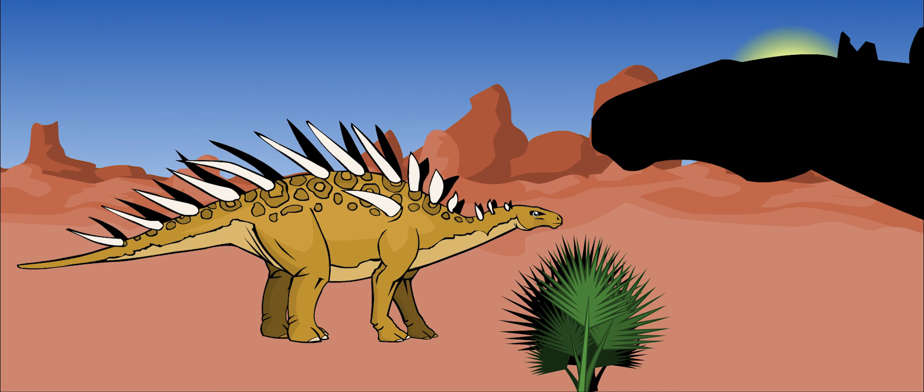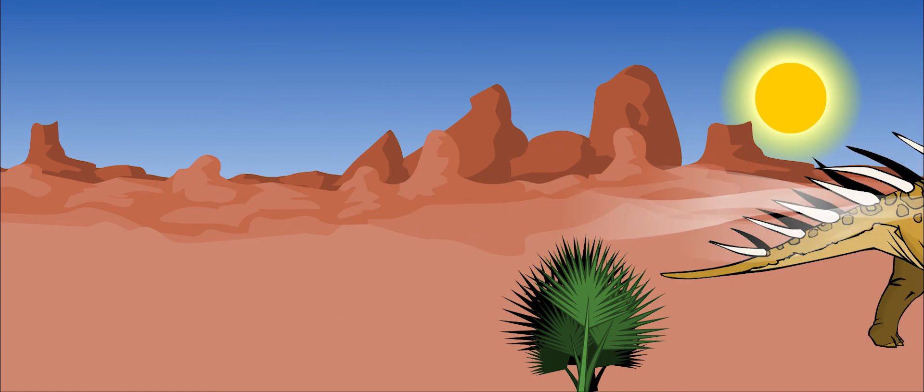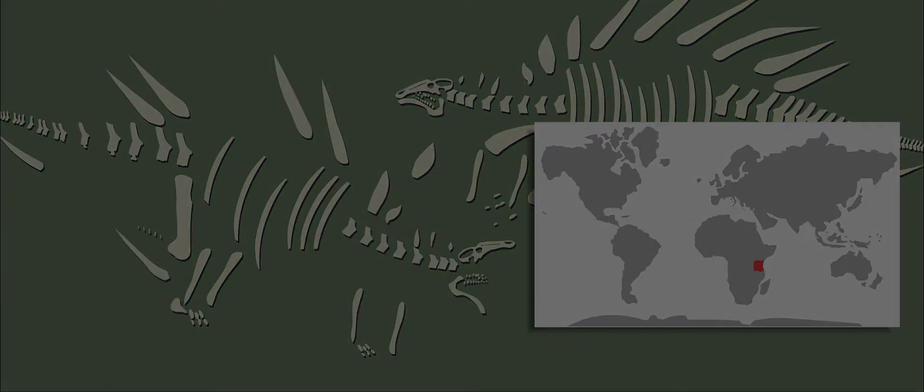Kentrosaurus was not a very smart dinosaur — its brain was only about the size of a walnut. However, it did have a very good sense of smell, and this part of its brain was very well developed. Kentrosaurus fossils have been found in Tanzania in Africa.